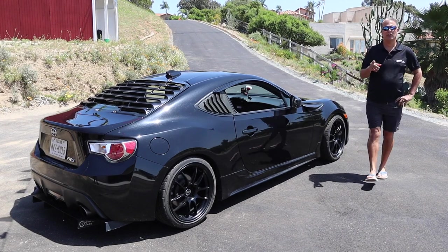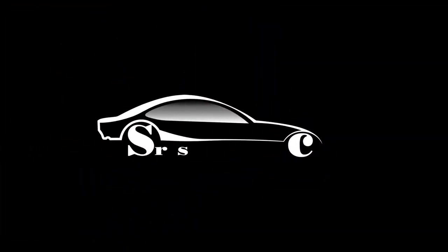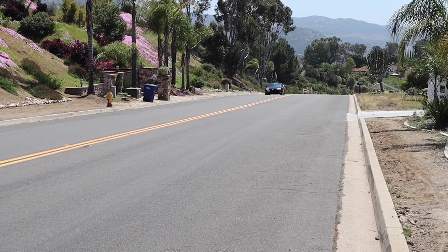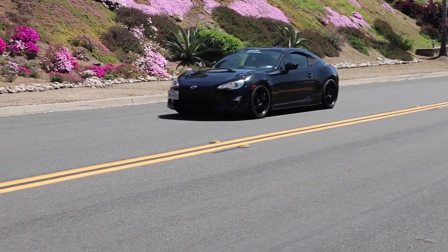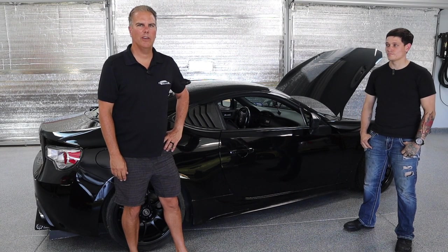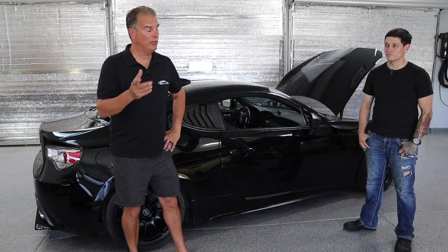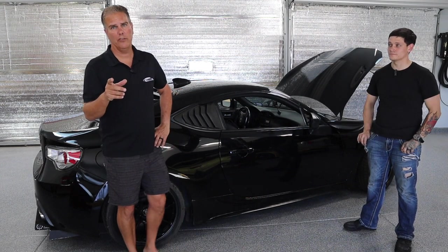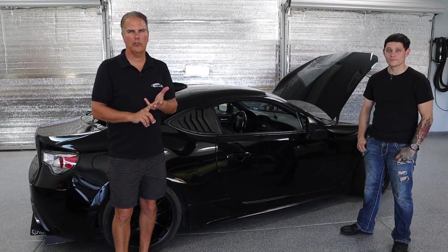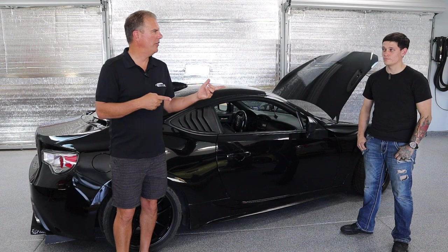Hey, it's Michael, Sailors with Cars. Today we've got Cody up here with us. Cody's brought his 2013 Scion FRS and Cody's stationed on the USS Lincoln. Before we start the interview, remember we haven't done an interview in a while so might be a little rusty. Hook us up on Instagram, YouTube, Facebook — Sailors with Cars. If you want to be interviewed, Michael at Sailors with Cars. Cody, thanks for coming up. Thanks for having me.